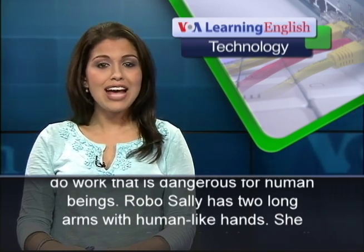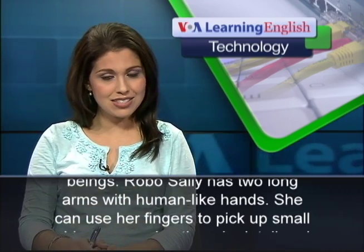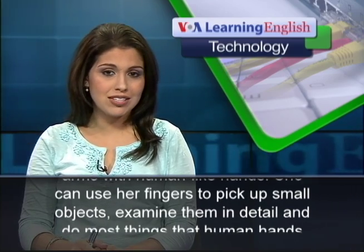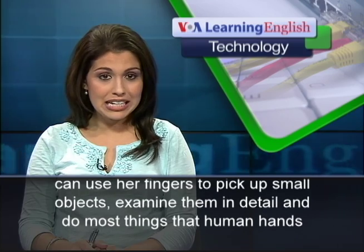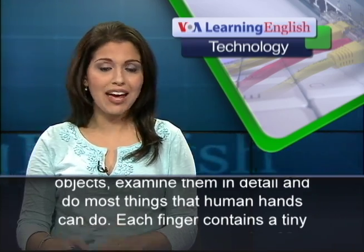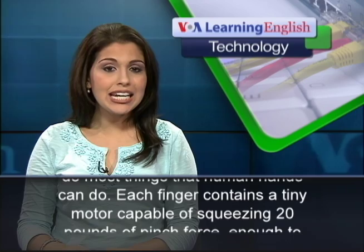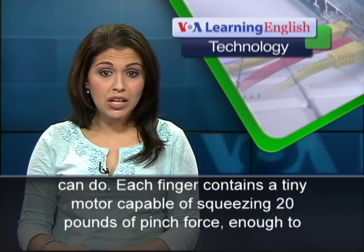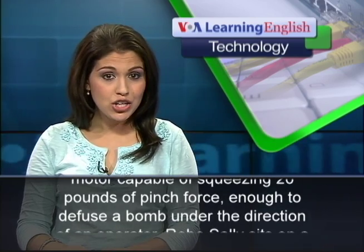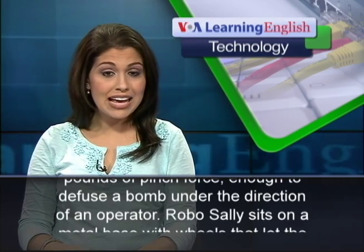Robo Sally has two long arms with human-like hands. She can use her fingers to pick up small objects, examine them in detail, and do most things that human hands can do. Each finger contains a tiny motor capable of squeezing 20 pounds of pinch force, enough to diffuse a bomb under the direction of an operator.